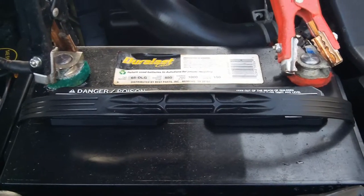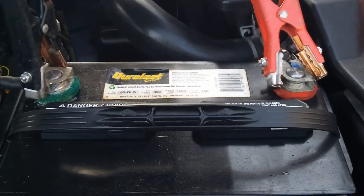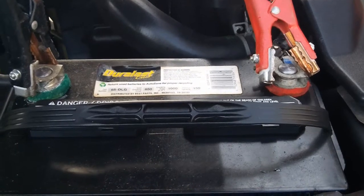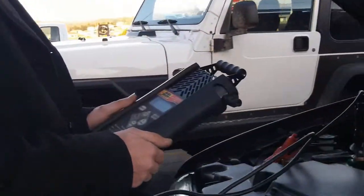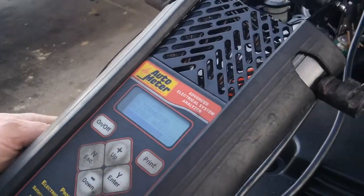You think maybe some kind of auxiliary light could be on and running it down? Could be. Do you have a way to check that? We'd just have to look, wouldn't we? Yeah. Well, it's that time of year when it's cold. All right, we'll check the alternator. He's checking the alternator now and the machine shows that it's good too.